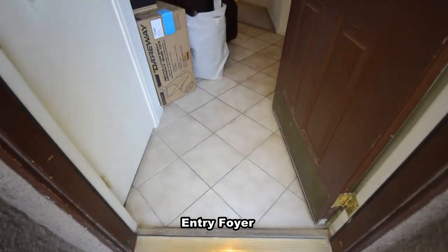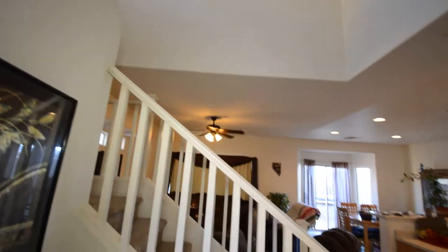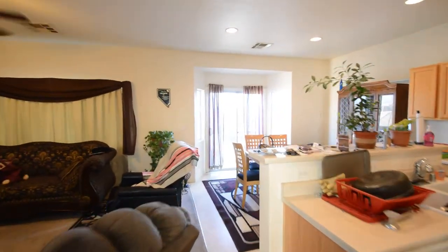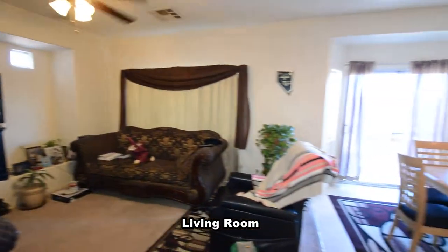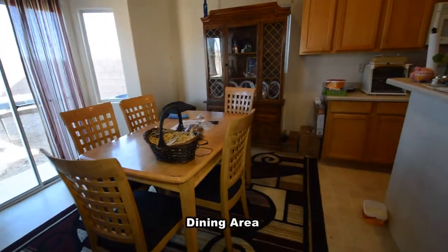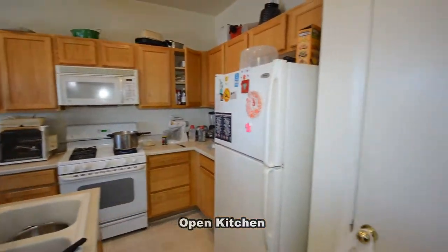The entry foyer has a tile floor and a vaulted ceiling. The living room has a ceiling fan with light. The dining area has a vinyl floor and a glass sliding door to the backyard. The open kitchen has a center island breakfast bar and all the appliances are included.